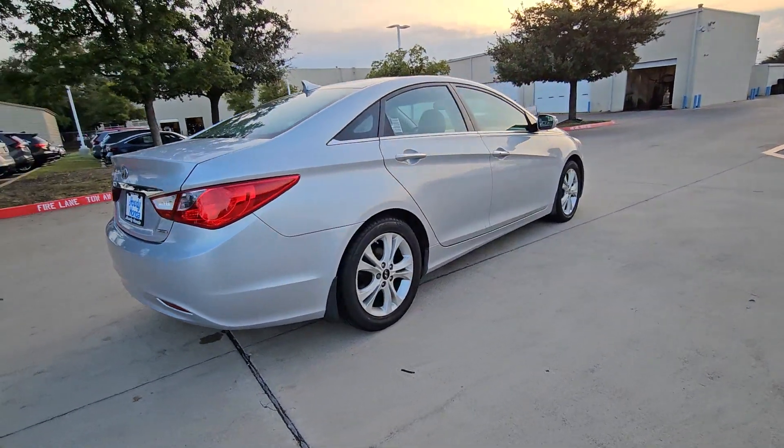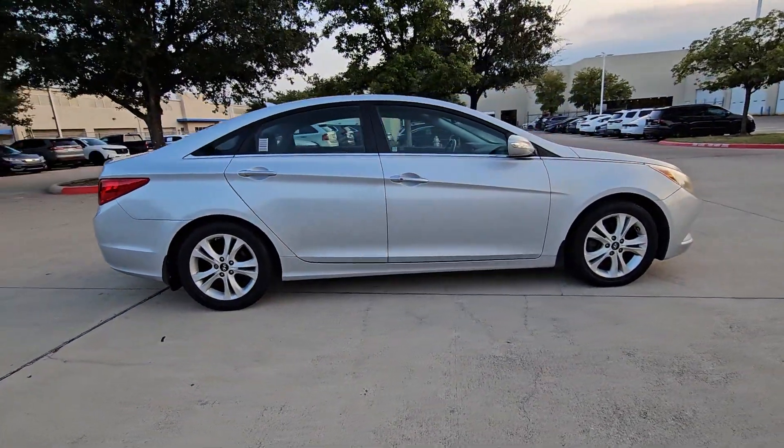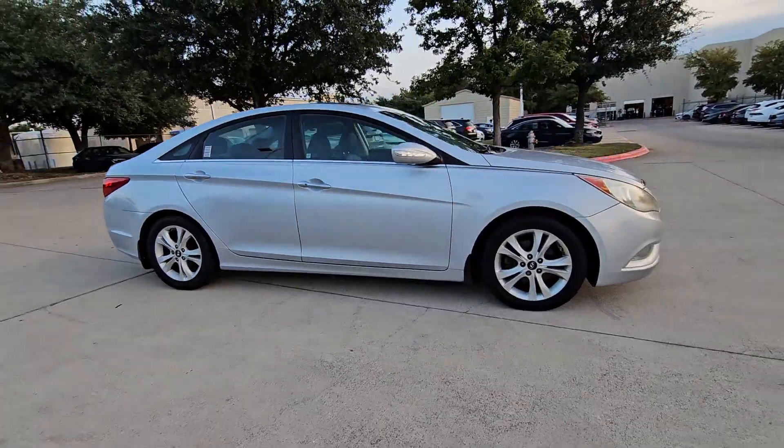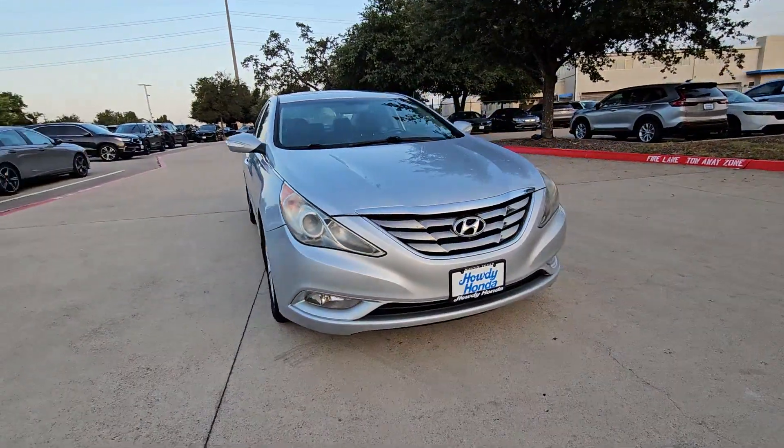Get the best of quality, comfort and convenience in this family-friendly Sonata. This stylish midsize four-door sedan offers the advanced safety features, smooth performance and passenger amenities you need to make every drive pure pleasure.